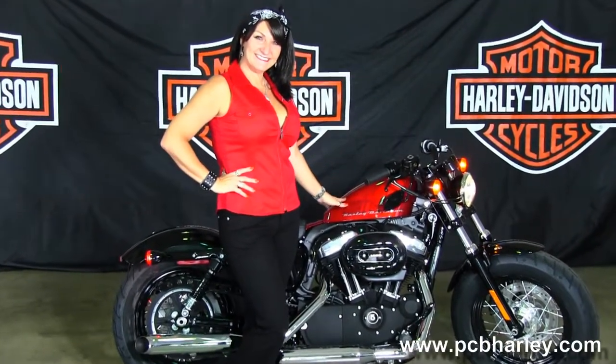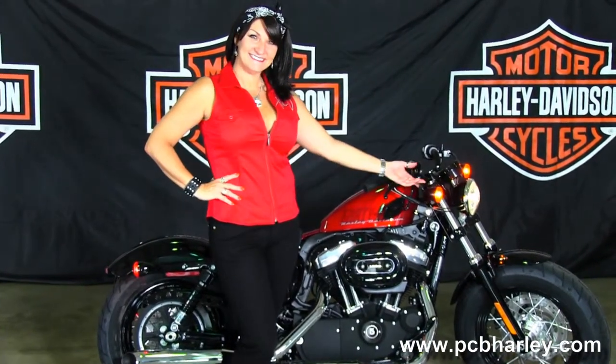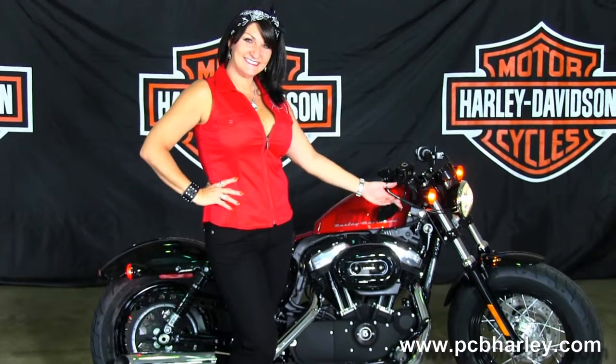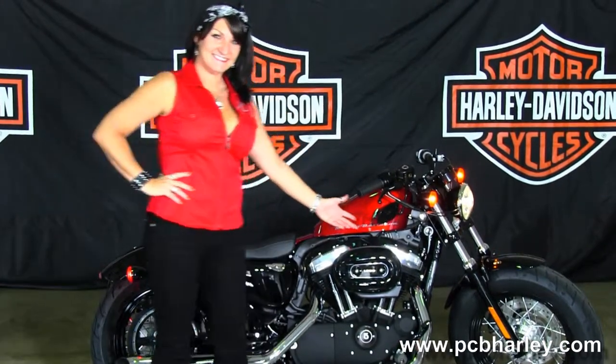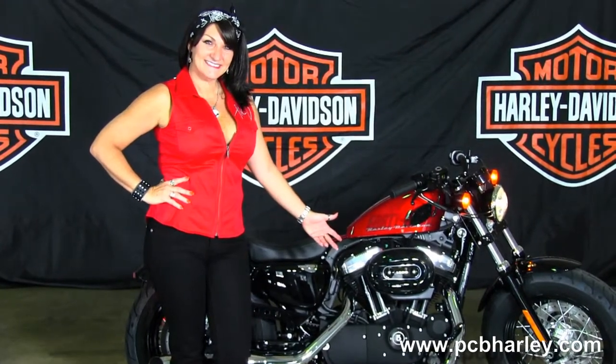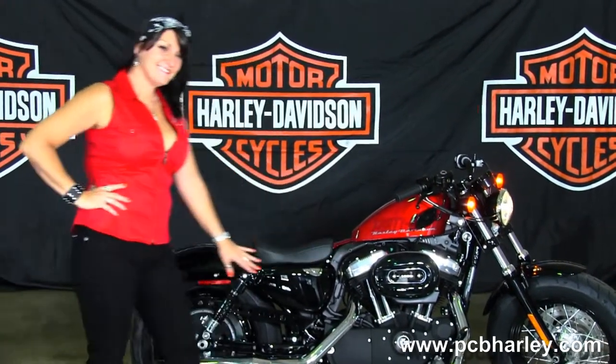The 48 starts out front with the black and chrome laced wheels. We have the blacked out lower front forks, the 1200cc V-twin engine with a 5-speed transmission, forward controls, and chrome dual standard exhaust.